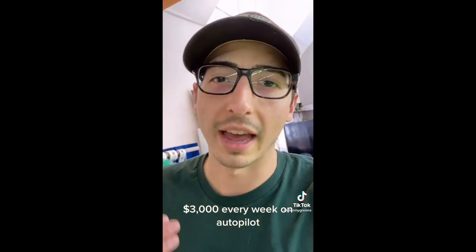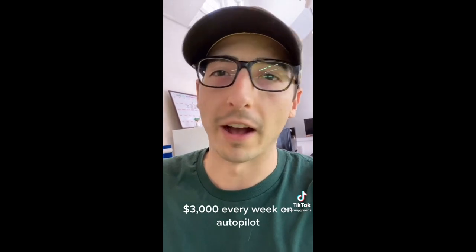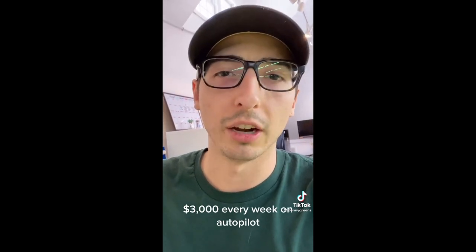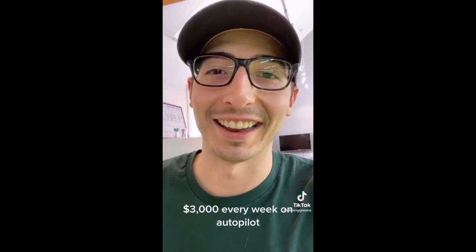So if you want to learn exactly how to start this business, like this video, follow me here on TikTok, and share it with anybody you think might like this, and I'll start sharing exactly how to do this.